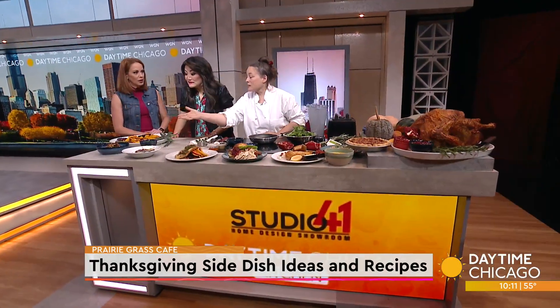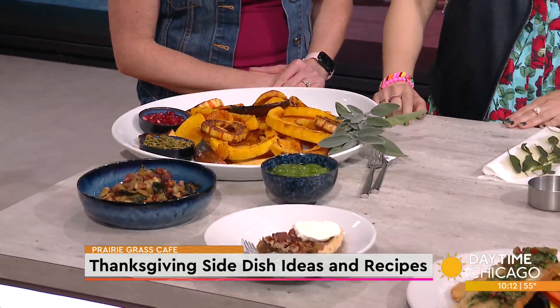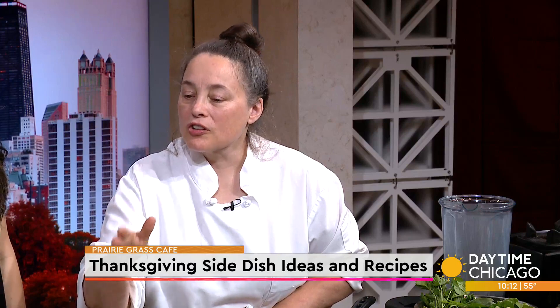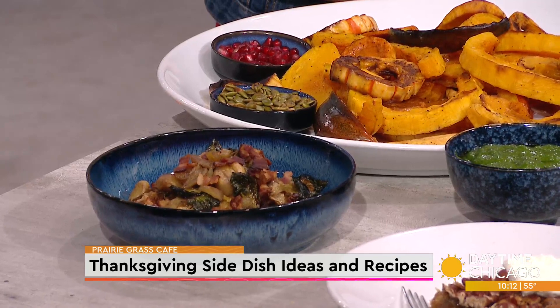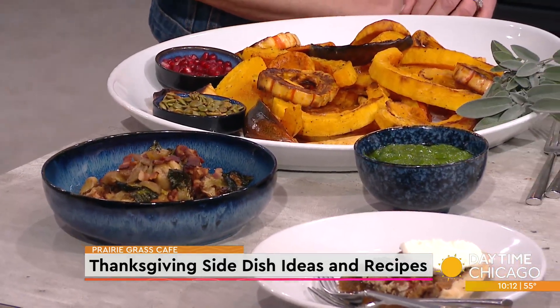One side dish is Brussels sprouts with bacon and chestnuts. The trick to that one is you blanch the Brussels sprouts first, and then sauté them. That way it gets them really crispy and keeps them green. It's easy to handle and you're not going to end up with them crunchy. The chestnuts are delicious — you can buy them at Green City Market whole or pre-shelled, which is smart because shelling them yourself is a lot of work.